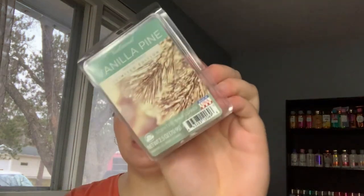The next thing is a wax melt — the Vanilla Pine Into the Forest wax melt. To me and my brother, this smelled like sage and rosemary; it did not smell like vanilla or pine at all. It was definitely not a favorite in this house.